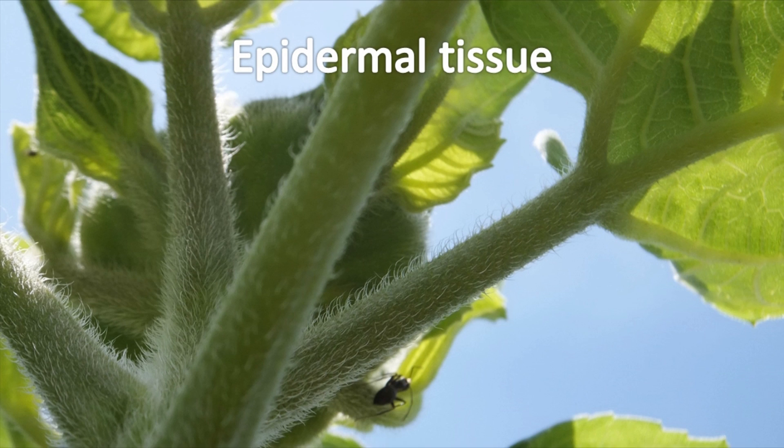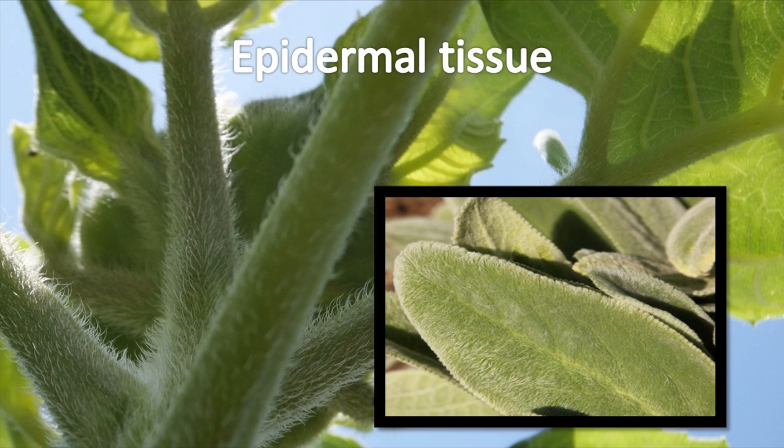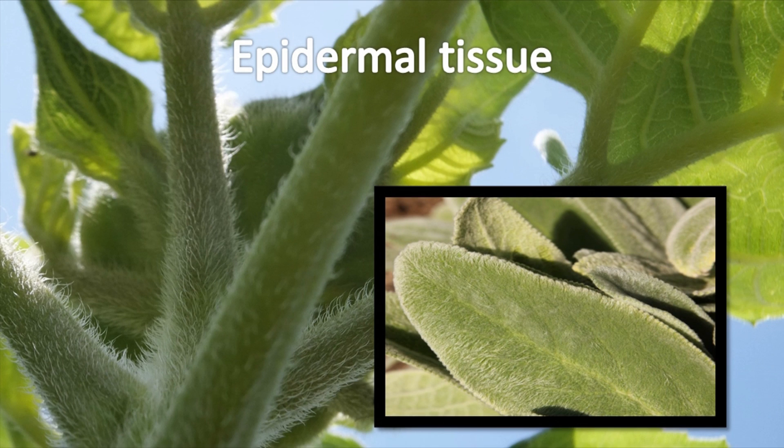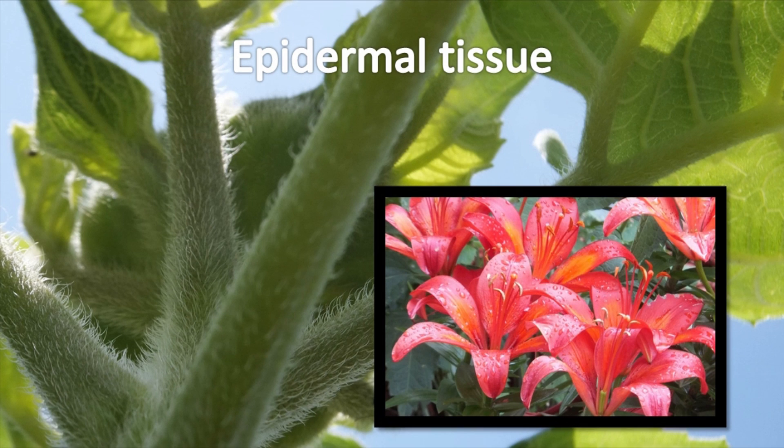The surface of the plant may have many features that relate to the epidermal tissue. Plant hairs, spines, or prickles extend from the epidermal cells. These hairs may offer plant protection from munching herbivores or make it difficult for insects or fungal spores to get on the plant's surface. The epidermis may also be entirely smooth, like a rain jacket, to help moisture roll off.